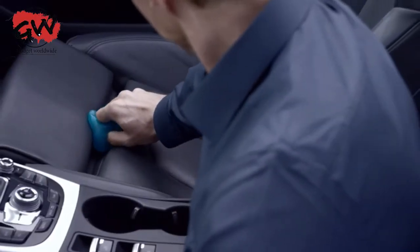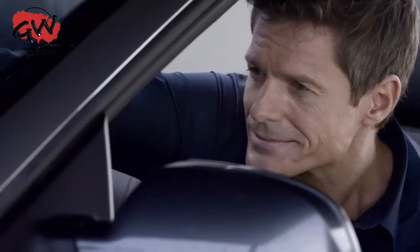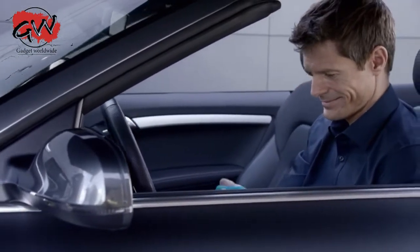With Cyber Clean Car, you can clean not only your dashboard, but also the seats and all other highly textured surfaces in your car. Cyber Clean is based on natural ingredients, can be used multiple times and has a fresh mint aroma. Cyber Clean — the original high-tech.